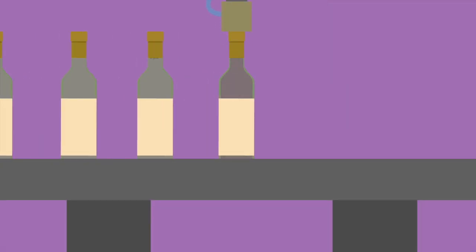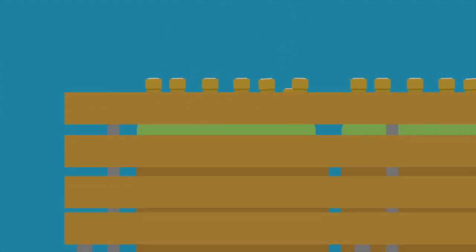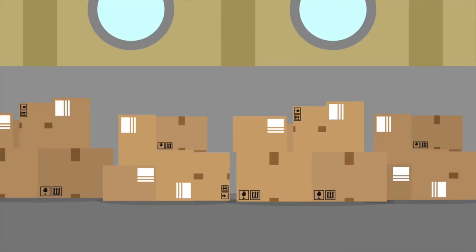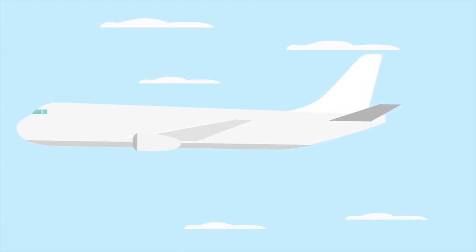Bottling itself is responsible for a significant segment of this, and unless you live in California, Italy or the south of France, so is getting the wine from the cellar to the shop. Reducing the impact of food packaging and international transport are huge challenges that we don't have time for here.